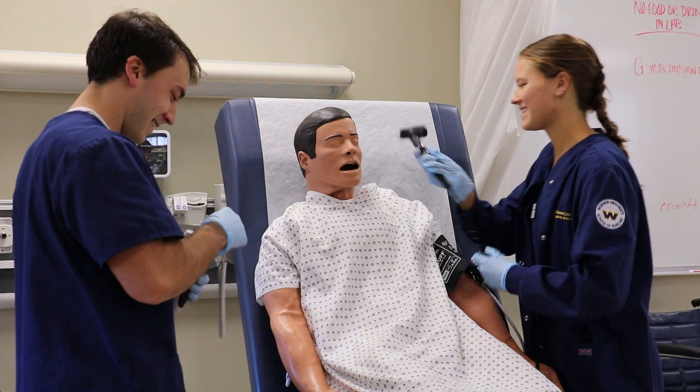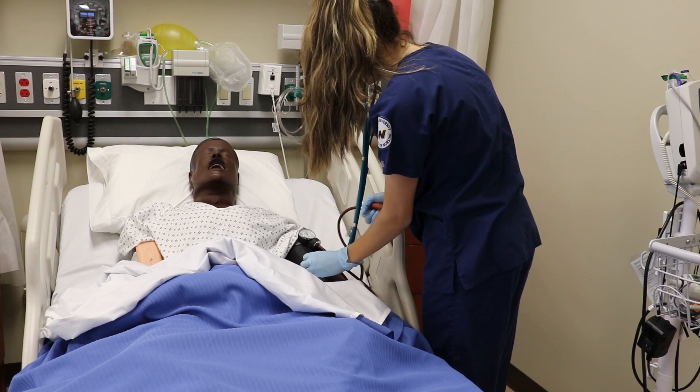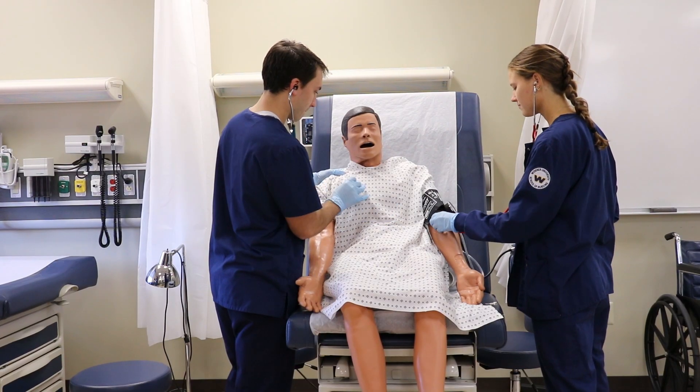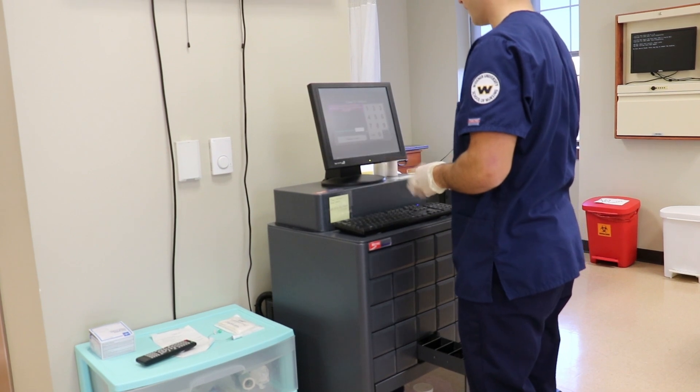We've made some recent updates to the Sim Lab to mirror what's happening with the hospital. Healthcare is ever-changing and in order to keep up and for the students to be ready for practice, you have to keep up. We've looked into virtual reality and we are now using immersive virtual reality settings in order to get students to be more interactive with the learning. The technology really helps us because it puts us a step ahead — so before we even step into the hospital, we're using technology that we're going to use in the hospitals.